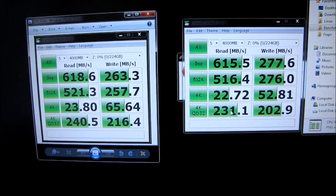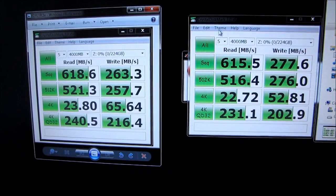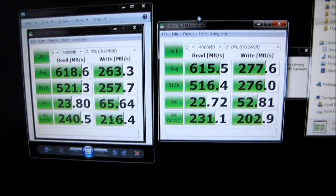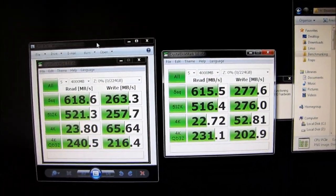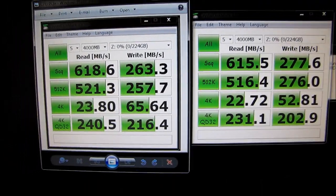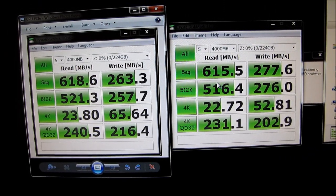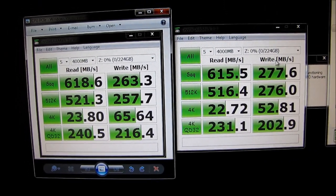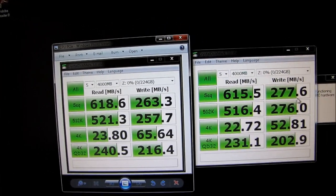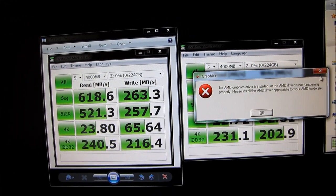It would appear that I have my answer. The sequential numbers are, oddly enough, very, very close for reads. The right screenshot is running off the chipset PCIe slot, and the screenshot on the left is running off the CPU PCIe slot. So the sequential reads are pretty much within margin of error. The sequential writes look to be a little bit higher on the chipset PCIe slot, for whatever reason.